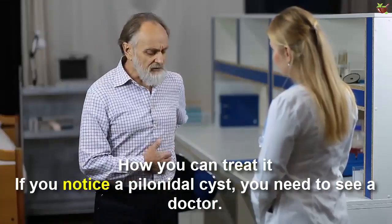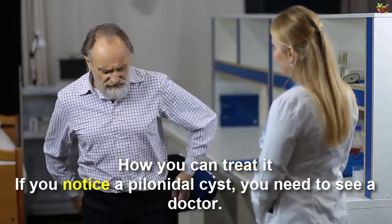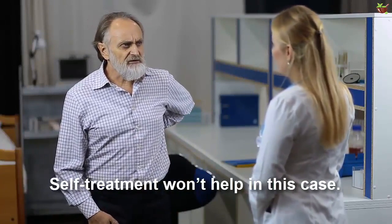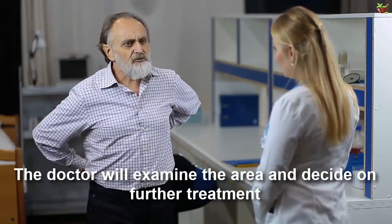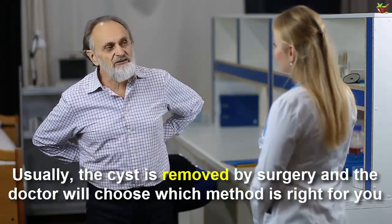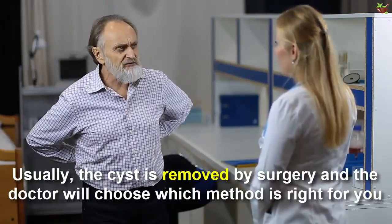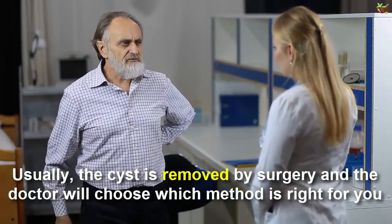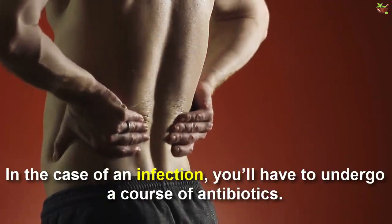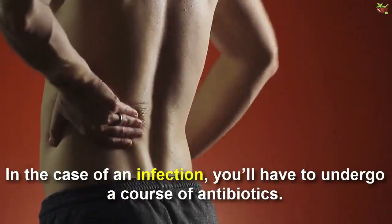How you can treat it? If you notice a palomal cyst, you can see a doctor. Self-treatment won't help in this case. The doctor will examine the area and decide on further treatment. Usually, the cyst is removed by surgery and the doctor will choose which method is right for you. In the case of an infection, you will have to undergo a course of antibiotics.